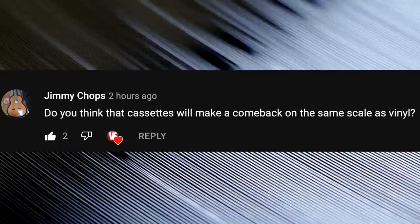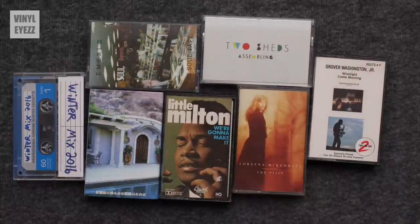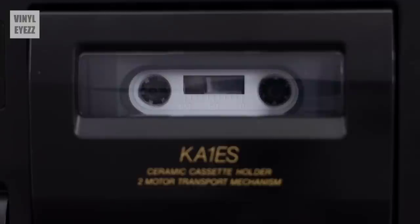Do you think cassettes will make a comeback on the same scale as vinyl? I love cassettes, but honestly I don't think they're going to make a comeback like what we've seen with vinyl. The biggest reason is sound quality — even if you had a Nakamichi Dragon playing a high quality cassette on type 2 chrome tape, the record of that same album will sound better, especially if you have a great setup. Cassettes do have that warm analog sound and great low end, but I see cassettes as kind of like the snack, and the record is like the full course meal. It would help the format if someone made a new high-quality portable cassette player or cassette deck, but even if that happened, I don't see this format growing to the extent that vinyl has.